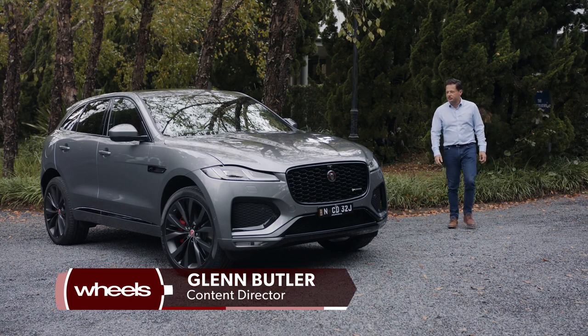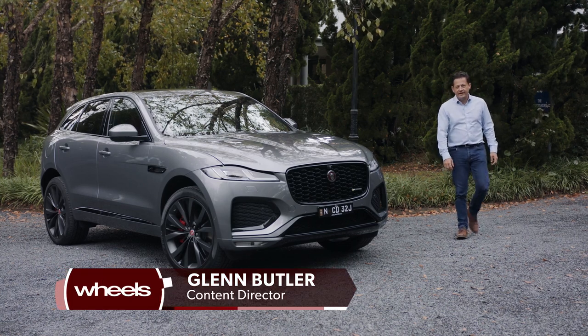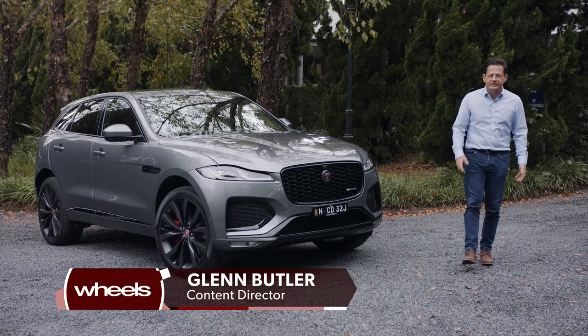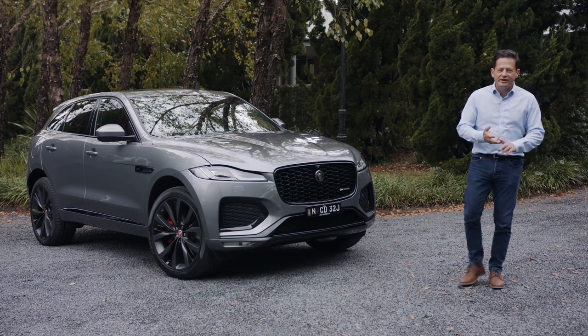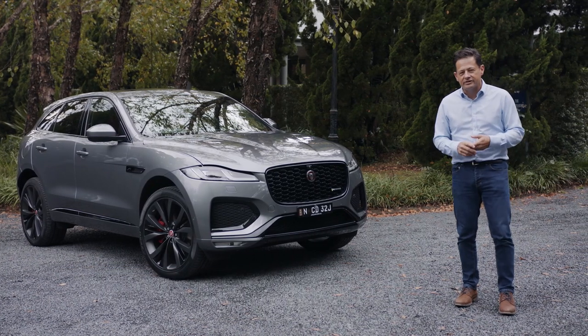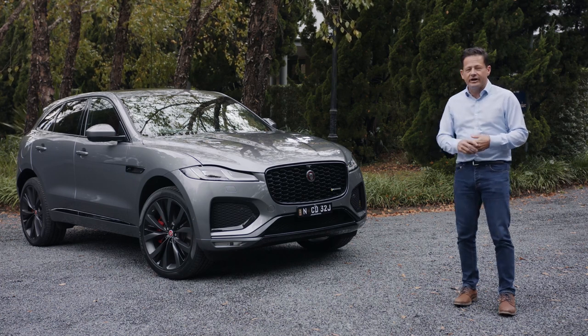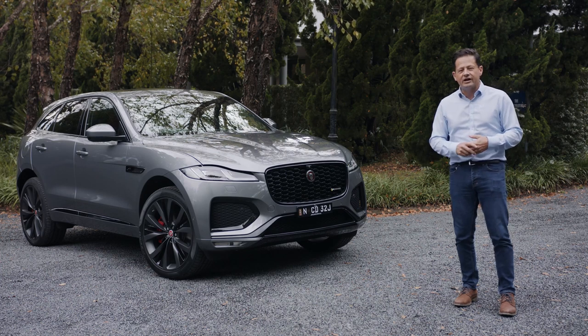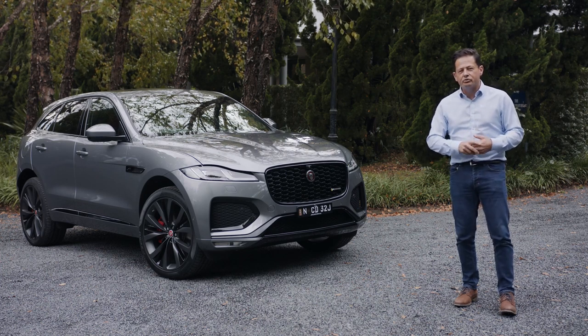This is the 2021 model year Jaguar F-Pace medium SUV, and it's got a bit of an awareness problem. When Australians look for prestige SUVs, brands like Mercedes-Benz, Audi, BMW, maybe even Volvo and Lexus are on the shopping list. If you look at last year's sales figures, Jaguar is not. And to me that's really perplexing, because after my short taste of this car this morning, it's a really impressive machine.